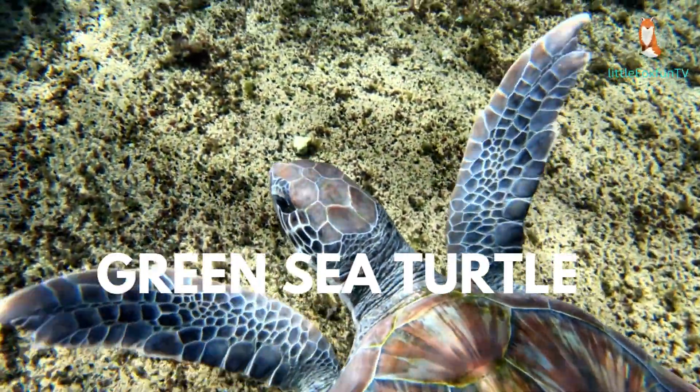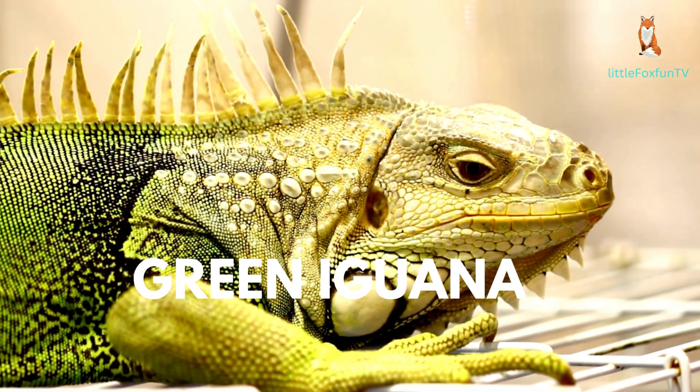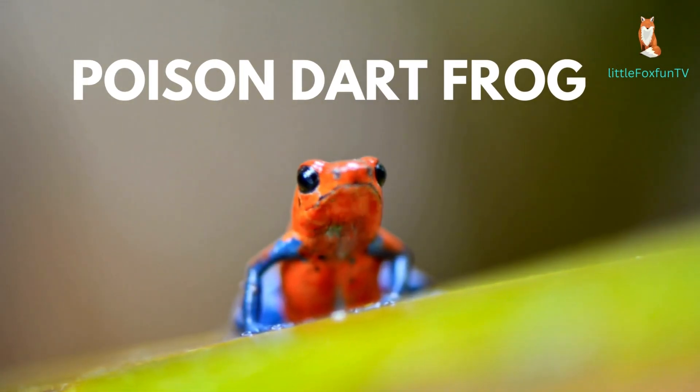Number 9: Komodo Dragon. Number 10: Green Sea Turtle. Number 11: Green Iguana.